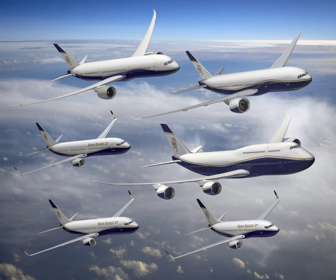Boeing Business Jets also has corporate jet configurations based on the 737 MAX, 777X, 787, and the 747-8 Intercontinental, which are known as 737 MAX VIP, 777X VIP, 787 VIP, and 747-8 VIP, respectively. The BBJ division offers 11 products derived from Boeing's airliners.